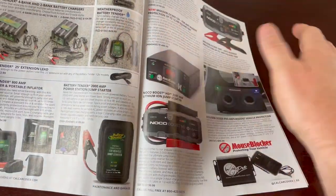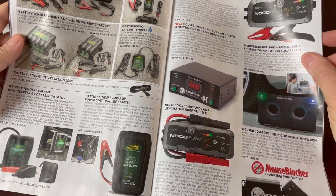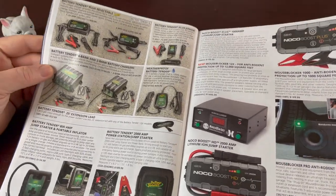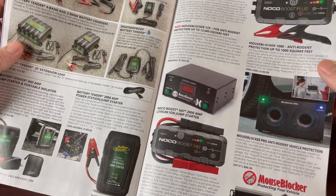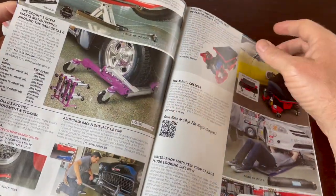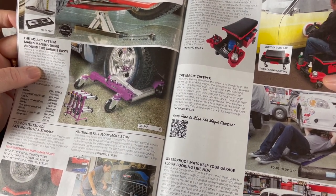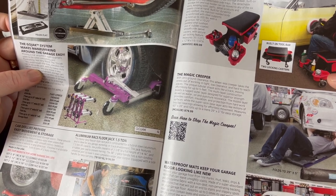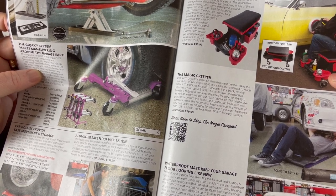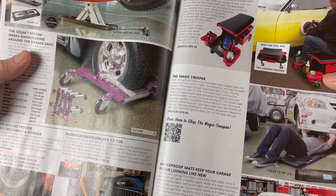Lots of battery tenders — if you collect cars, you tend to have a lot of those laying around to keep all your batteries charged, because you can't drive all of them. A lot of people want to get a classic car but don't understand all that's involved. There's a low-profile jack designed to lift most low-profile vehicles such as street rods, race cars, or classic cars — looks like you turn it with a ratchet to bring it up.